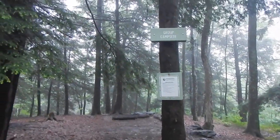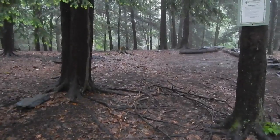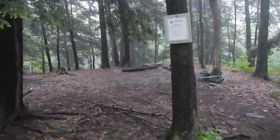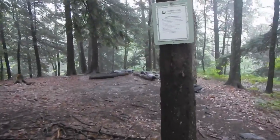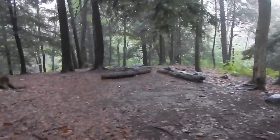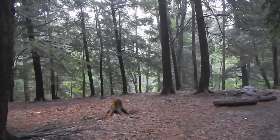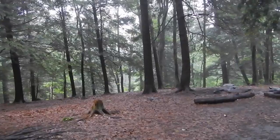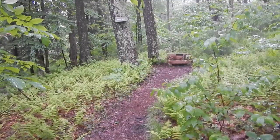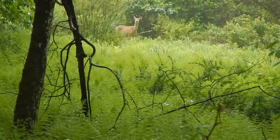Apparently I miscounted — there are only seven individual tent sites, and then there's eight altogether because this is the group site, which has a couple of decent-looking tent sites and probably one or two places for a hammock as well. The group site has its own bear box. And we have a little deer visiting the campsite.